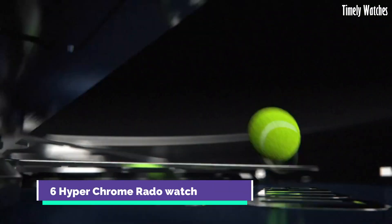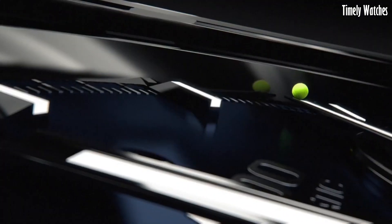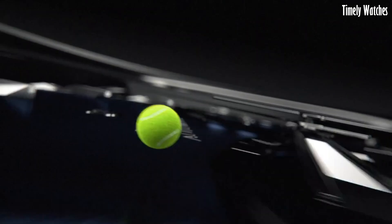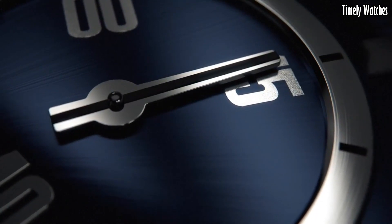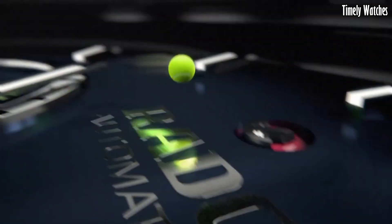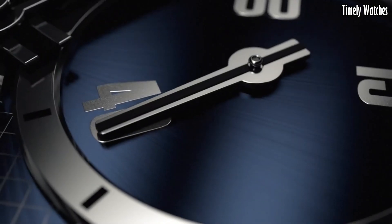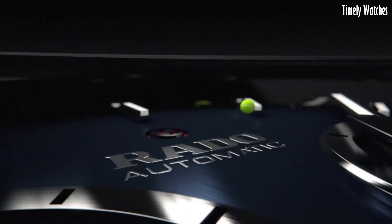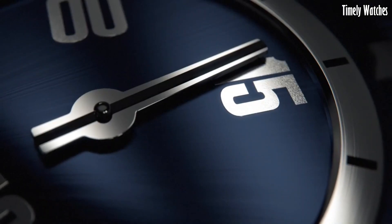Number 6: Hyper-Chrome Rado Watch represents a fusion of modern innovation and timeless elegance. Crafted from high-quality stainless steel or cutting-edge ceramic materials, it exhibits durability and sophistication in every detail. This collection offers a variety of styles, from sleek and minimalistic designs to sporty chronographs, catering to diverse tastes. Powered by precision Swiss movements, Hyper-Chrome watches assure impeccable timekeeping accuracy. The scratch-resistant sapphire crystal protects the dial, preserving its pristine clarity over time.